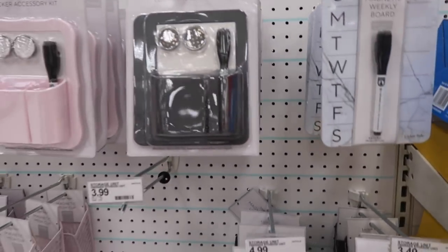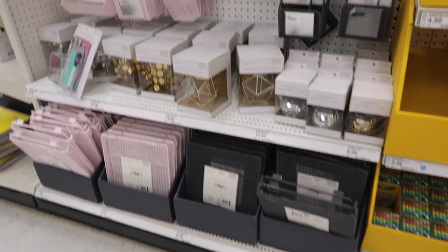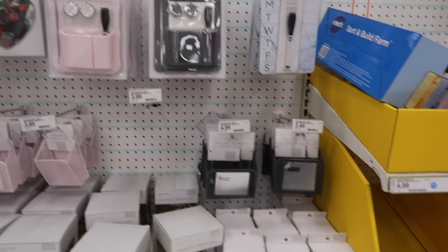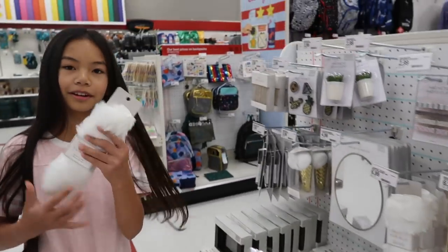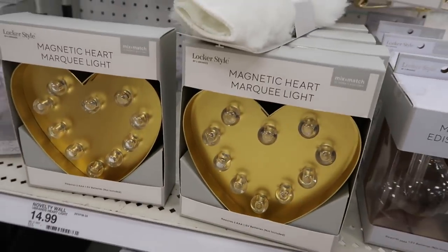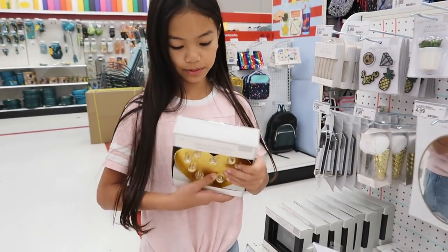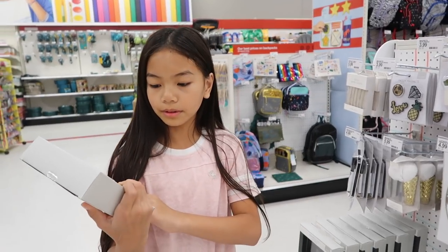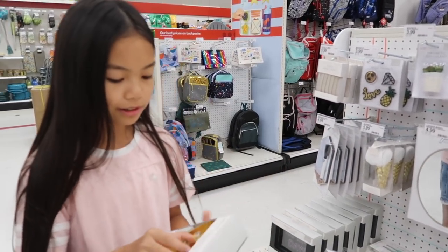Since I'm going into sixth grade I won't be needing any of these, but they would be pretty cool to have and my locker would be so pretty. They have fur rugs too! This doesn't even have to be for your locker — it could be part of your room. If I had this I would put it on my shelf and always turn it on.